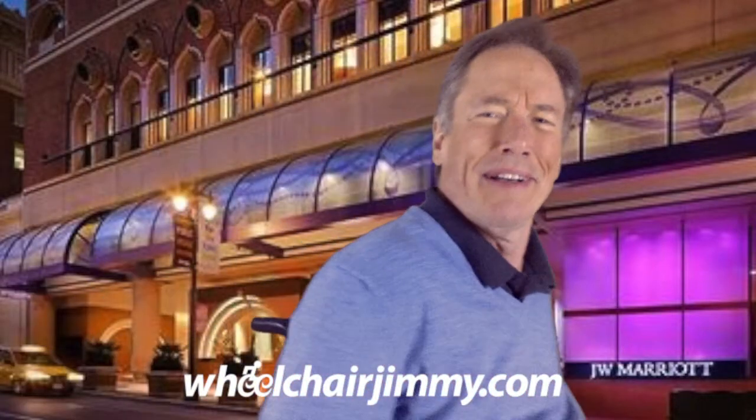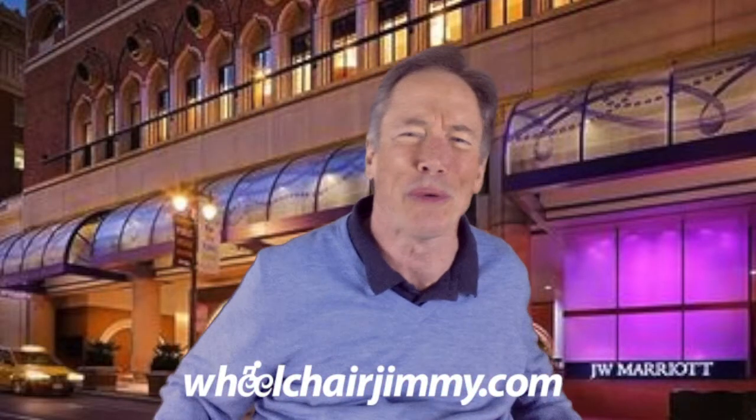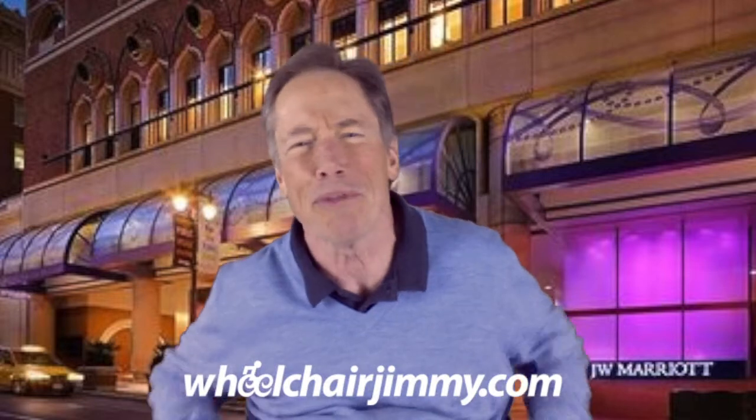Hello Travelers! I'm Wheelchair Jimmy and I'm rolling through San Francisco today. I have stopped at the JW Marriott on Post Street. This is just off the Union Square area.